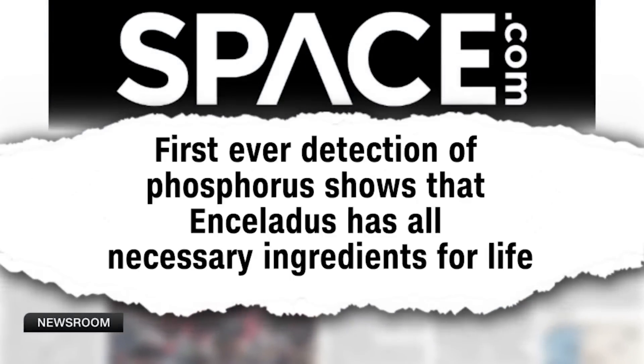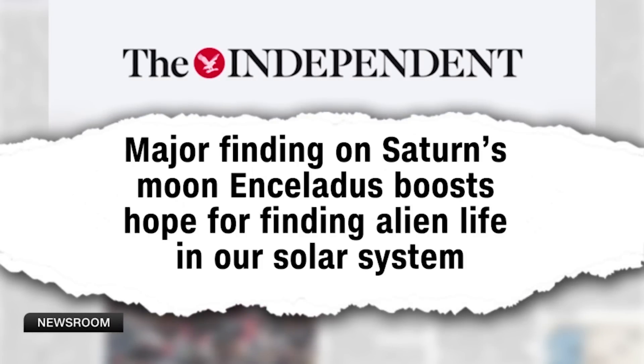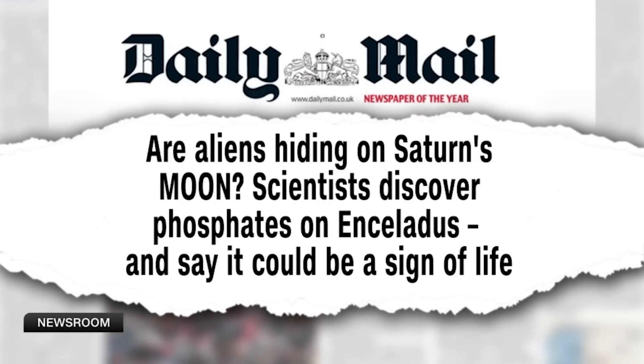I'm about to read three different headlines for you about this discovery. Tell me which one best describes what this is all about. From Space.com: 'First ever detection of phosphorus shows that Enceladus has all necessary ingredients for life.' From The Independent: 'Major finding on Saturn's moon boosts hopes of finding alien life in our solar system.' And then from the Daily Mail, they ask: 'Are aliens hiding on Saturn's moon? Scientists discover phosphates and say it could be a sign of life.'